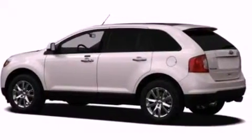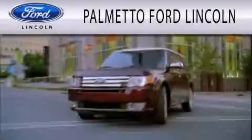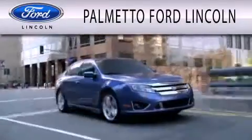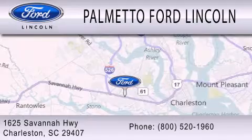This vehicle is sure to sell fast. Call and arrange your test drive today. Palmetto Ford Lincoln is dedicated to doing everything possible to ensure that the experience you have selecting your next vehicle is as pleasant as possible. We are located at 1625 Savannah Highway in Charleston.